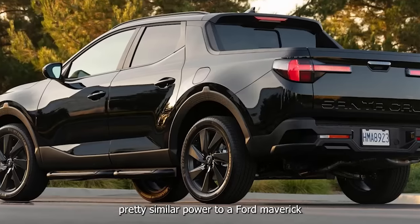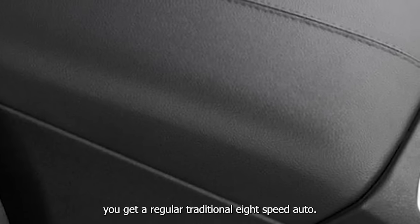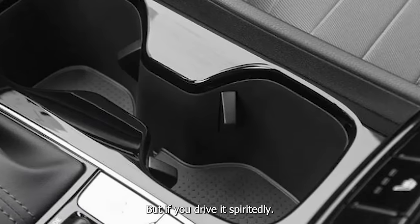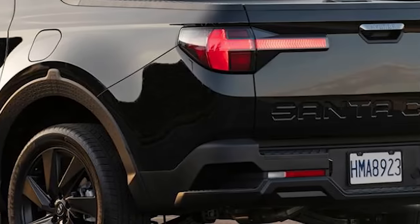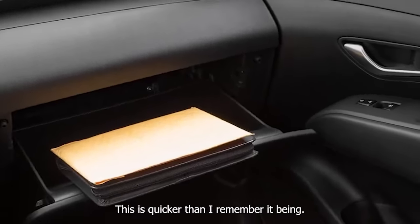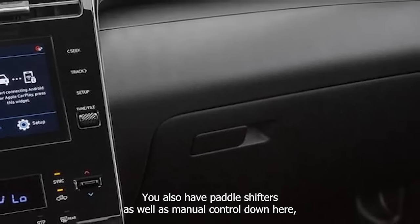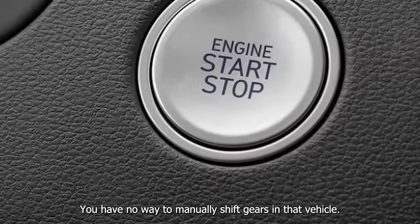This is quick — pretty similar power to a Ford Maverick with the 2-liter turbo. But in the Ford Maverick you get a traditional 8-speed automatic, so it will probably last longer than this dual clutch. You also get paddle shifters and manual control, something you don't get on the Ford Maverick. It feels very front-wheel-drive biased, but you can lock it into four-wheel drive if desired.